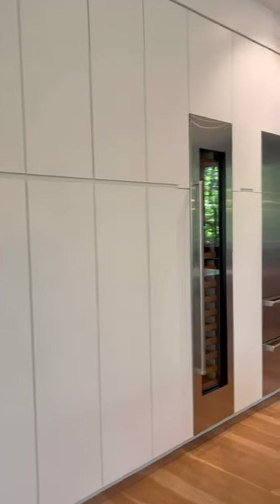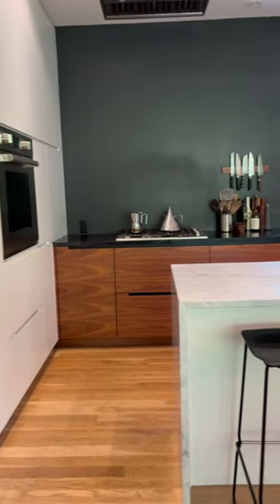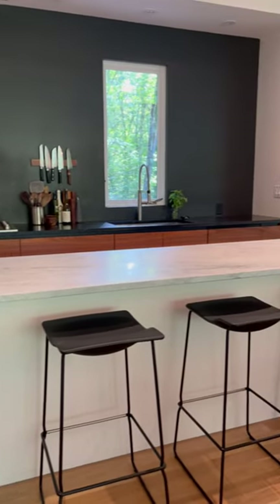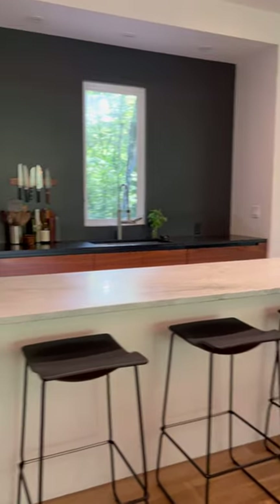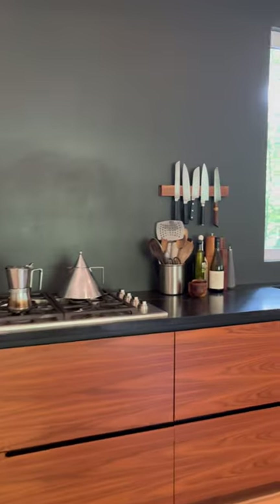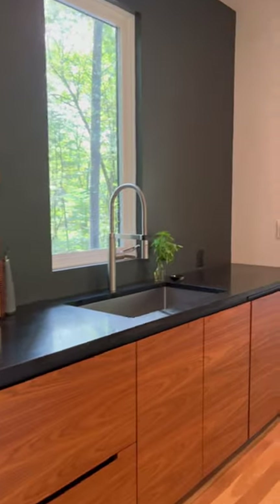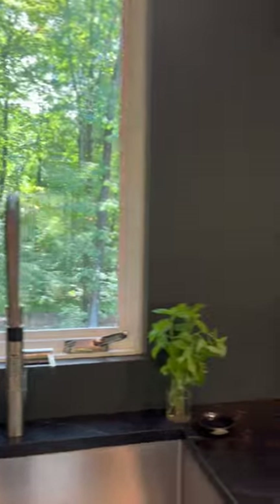The kitchen has a ton of custom built-in cabinetry and Wolf and Sub-Zero appliances. This really fantastic center island has a marble countertop, room for seating, and the entire other side of it is for storage. This back counter has got gorgeous black granite, more custom cabinetry, and another picture window.